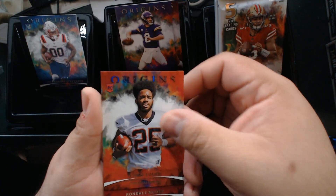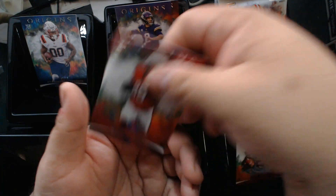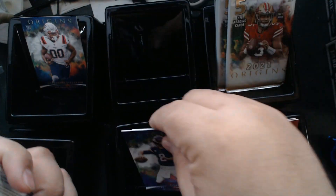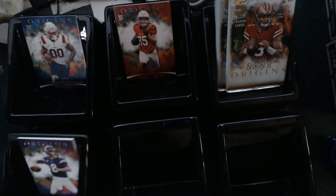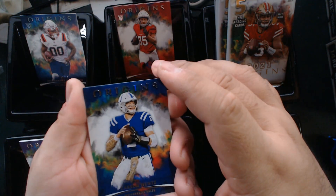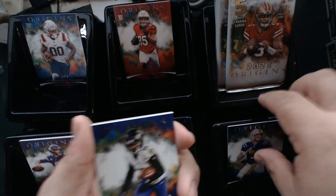Next rookie is Chris Evans for the Bengals. Yeah, we gotta round out more too — not bad. We'll switch these guys around. Hoping for something big out of here. Let's see — we get a Carson Wentz for the Colts.